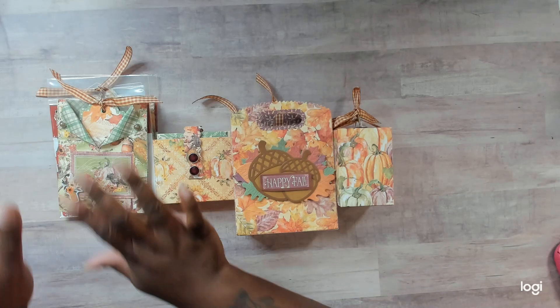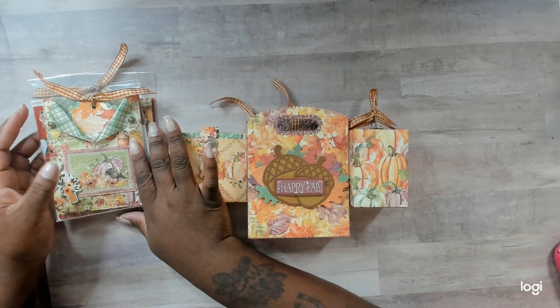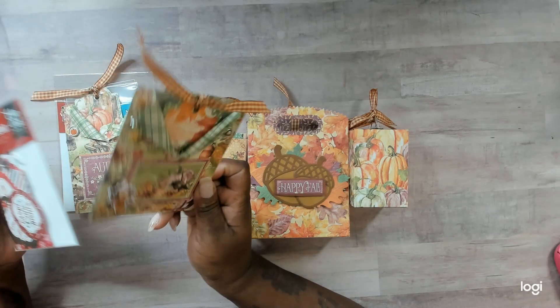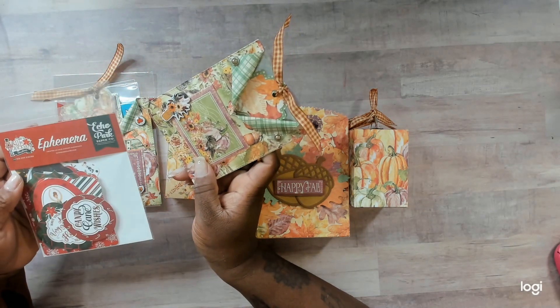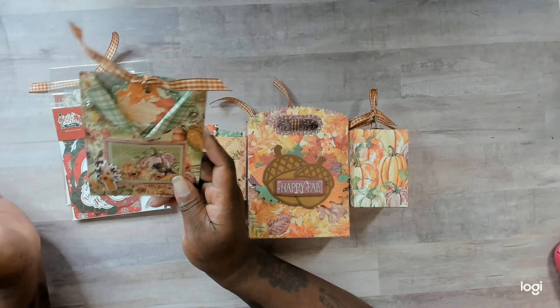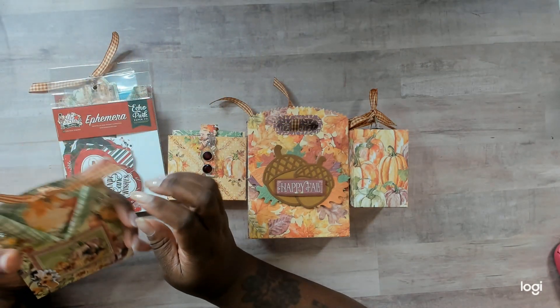First of all, she gave a hostess gift to me and Rocky, and we appreciate you so much, friend. Thank you, thank you, thank you. So it looks like we've both been gifted some ephemera that we can use for Christmas. I appreciate that. I love traditional Christmas. I haven't used it in a while, but I do love it all the same. It's my first love.